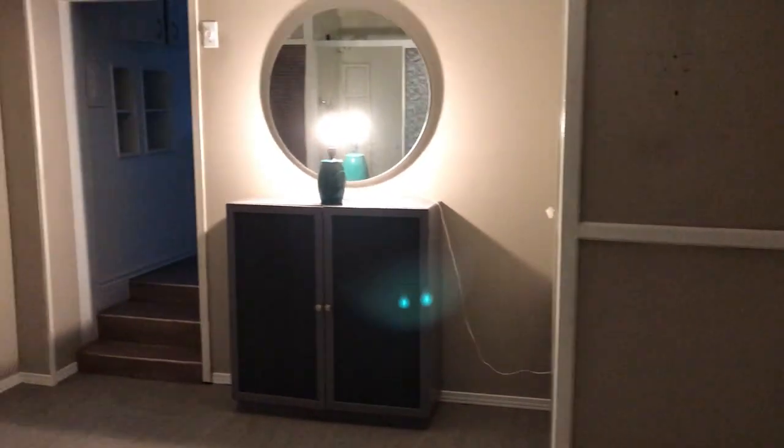If you want to take over the basement and not have an apartment, you can do that easily. This is a large space for a bathroom, but it could also be a number of other things.